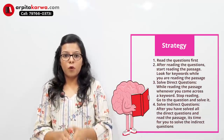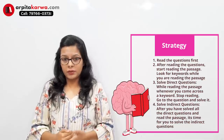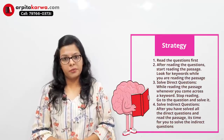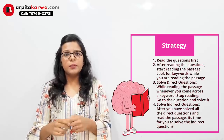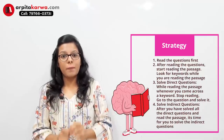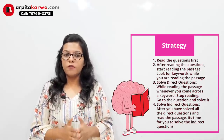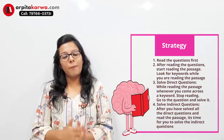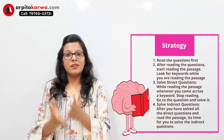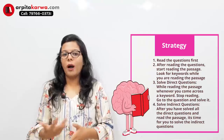Direct questions are those whose answers are directly stated in the passage. Generally, about three questions are direct and two are indirect — questions you solve on the basis of your understanding. They might ask you the theme, the title, or give you a statement and ask what it implies. These are indirect questions whose answers are not explicitly hidden in the passage but are based on your comprehension. Once you have solved the direct questions and read the entire passage, solving these indirect questions becomes very easy because you know the theme and central idea.